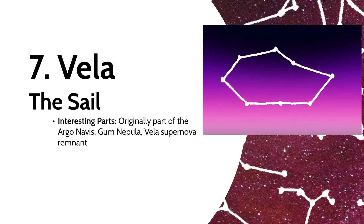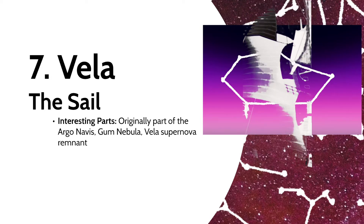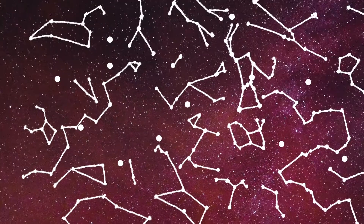Now we get to the Argo Navis' sail, Vela. Vela contains part of the largest nebula in the sky, known as the Gum Nebula. Some claim that the nebula glows with the help of the Vela supernova remnant, a wispy nebula formed by a supernova that occurred about 12,000 years ago.